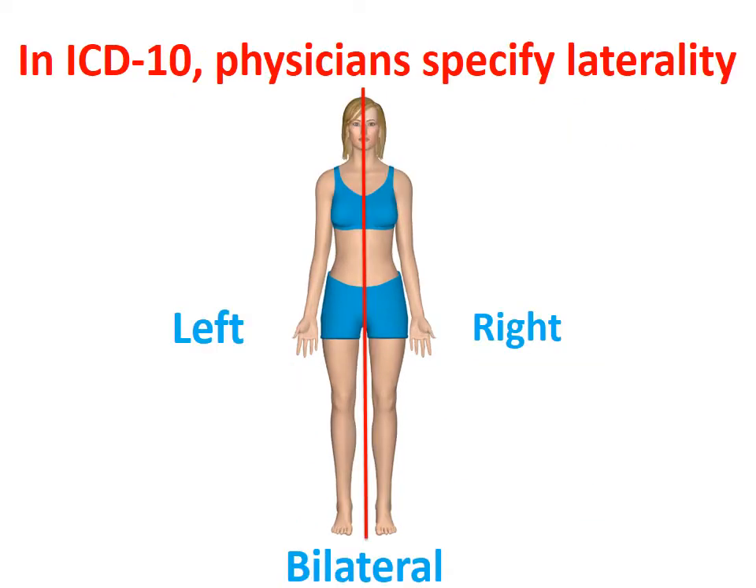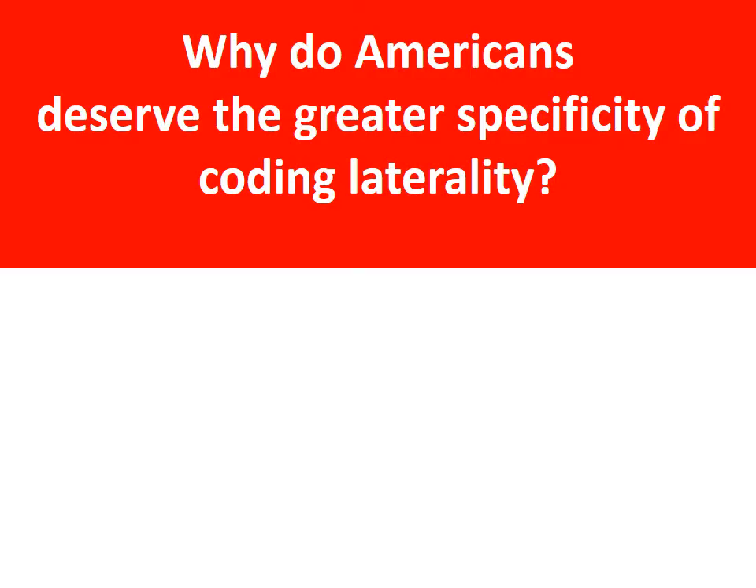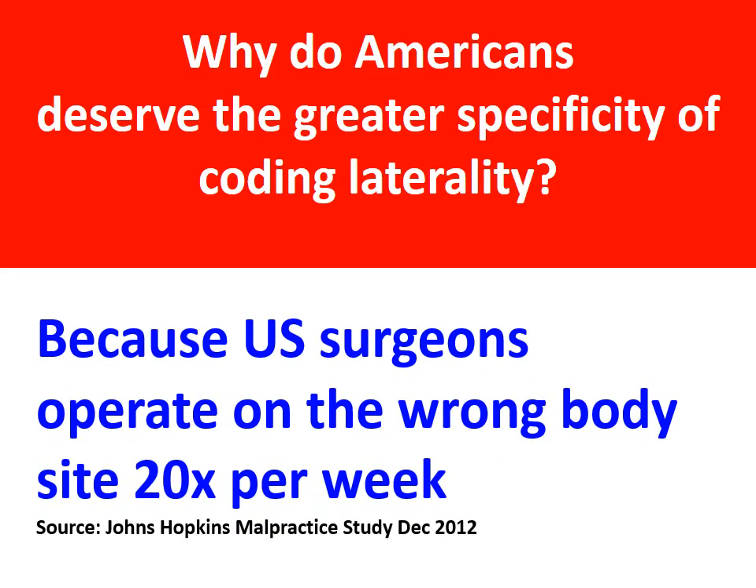So ICD-10 asks physicians to specify right, left, or bilateral for limbs, eyes, ears, and internal organs. Documenting laterality helps reduce medical errors and represents 46% of the increased number of ICD-10 codes. Why do Americans deserve laterality coding? Because physicians are human and make mistakes. They need a modern code set that helps reduce errors. How foolish is that?